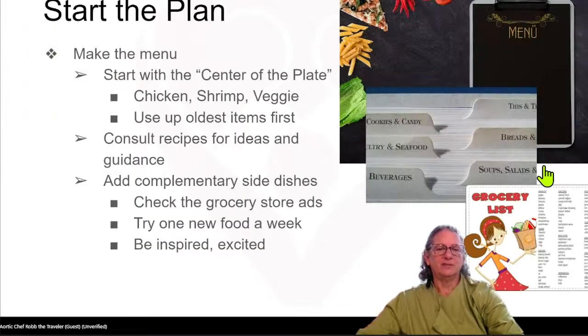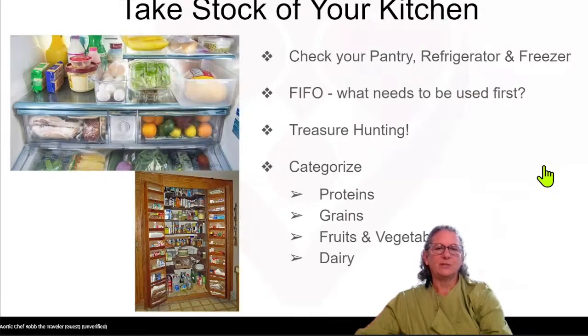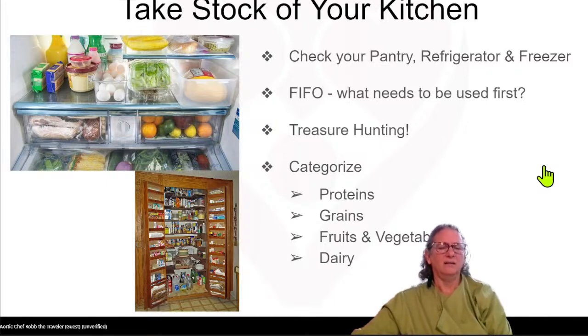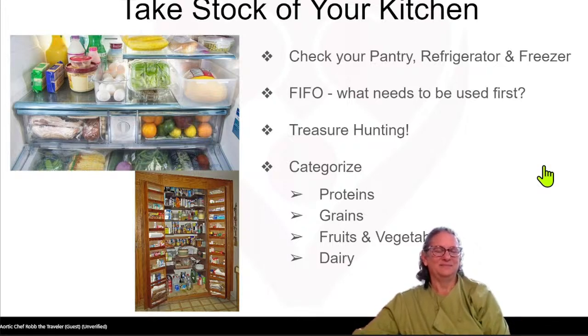Treasure hunting — how many of you have ever looked in your freezer and all of a sudden found packages you didn't remember were there? It's that old piece of roast, a frozen chicken, maybe some lasagna. It's probably been there way too long. Especially if you have a chest freezer, things get lost in the bottom. So make sure you go through and go treasure hunting to find those things, and use them now — don't wait for tomorrow.